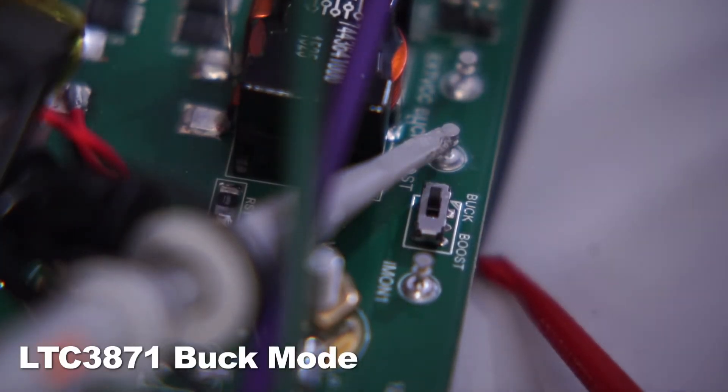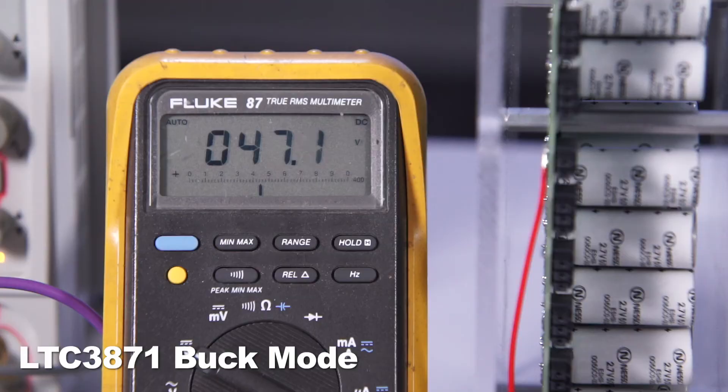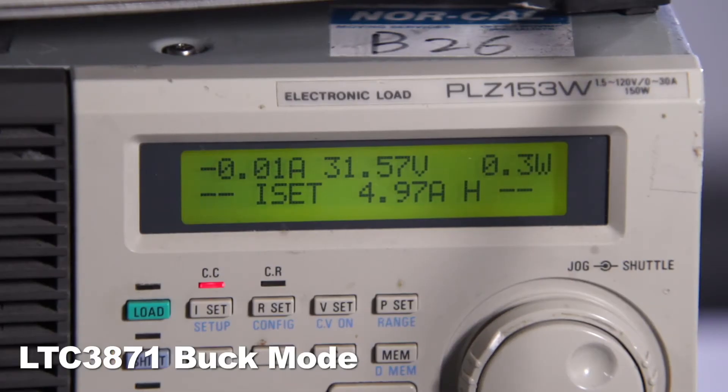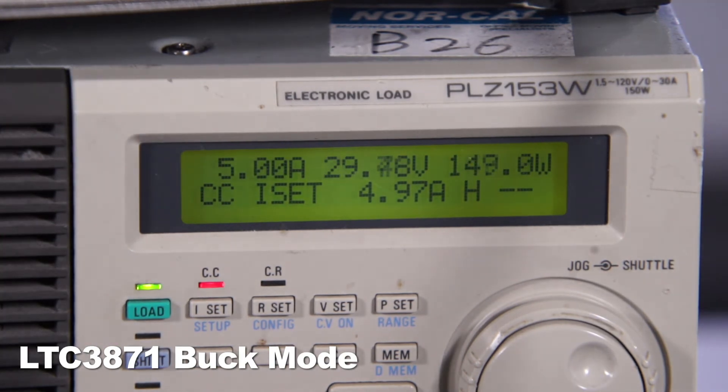When I toggle the switch to bug position, the LTC3871 enters bug mode. SuperCAP starts to discharge. Now V-high falls below 30V, which is the under-voltage threshold, and the LTC3871 stops switching. I am enabling an external load to help the SuperCAP to discharge faster.